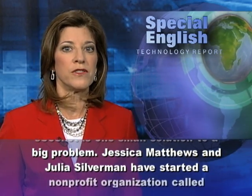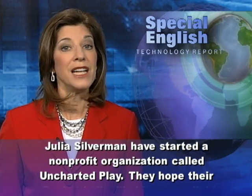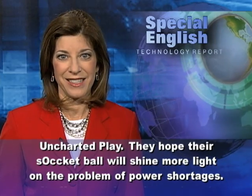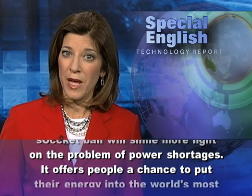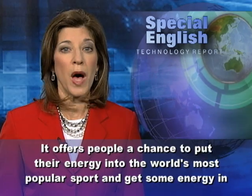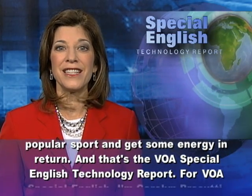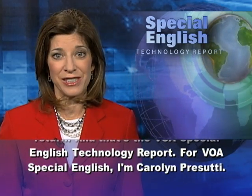Jessica Matthews and Julia Silverman have started a nonprofit organization called Uncharted Play. They hope their Soccket ball will shine more light on the problem of power shortages. It offers people a chance to put their energy into the world's most popular sport and get some energy in return. And that's the VOA Special English Technology Report. For VOA Special English, I'm Carolyn Prasuti.